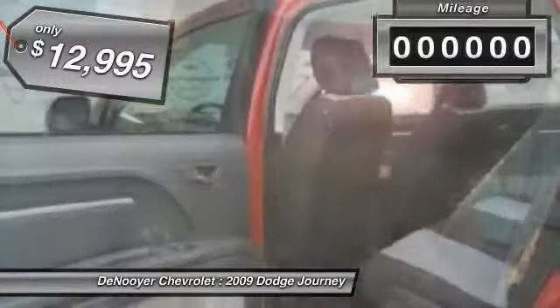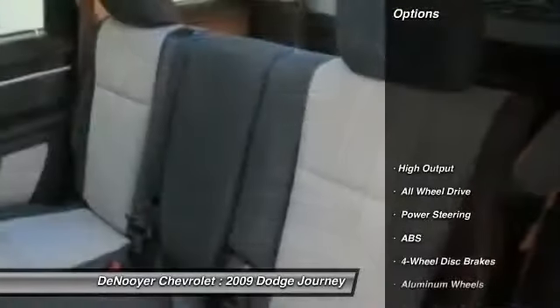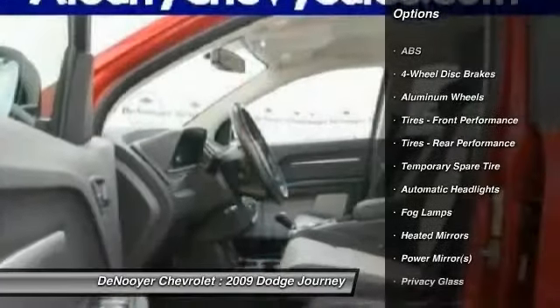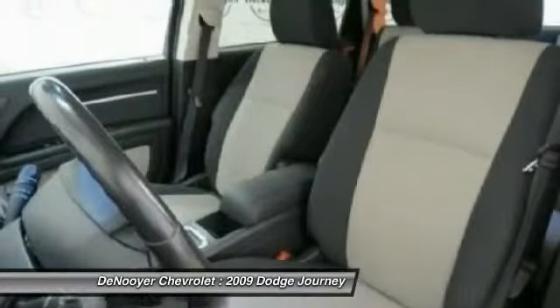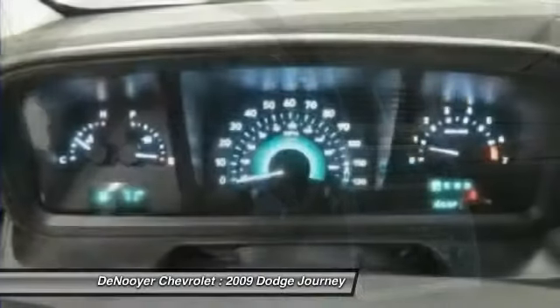Priced below fifteen thousand dollars, this vehicle has less than seventy thousand miles. It features stability control, keyless entry, CD changer, all-wheel drive, traction control, anti-lock braking system, adjustable steering wheel, power steering, driver airbag, and cruise control. If you like it online, you'll love it in your driveway — take it for a spin today.